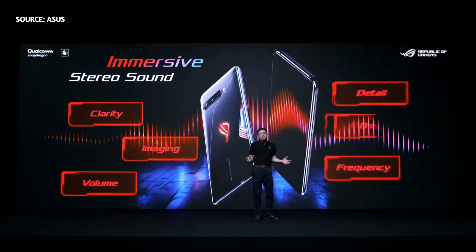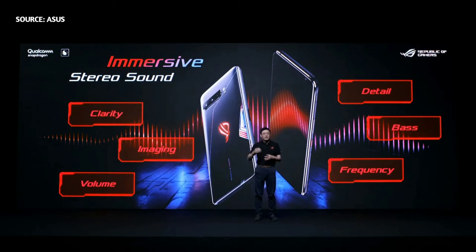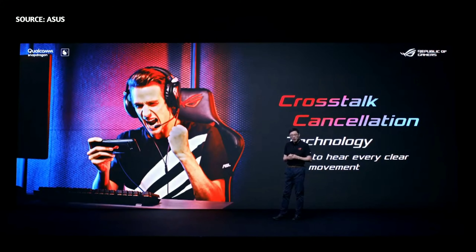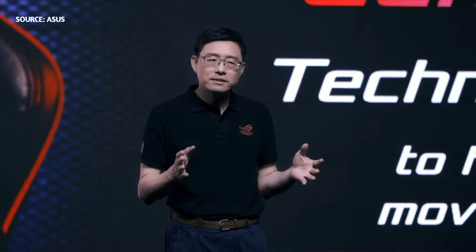This year we have expanded the audio features and created the exclusive game mode for LG Phone 3. Today's mobile gamers demand the best audio possible — volume, clarity, imaging, and frequency response are all key factors. The GameFX audio system delivers powerful and immersive gaming audio with dual front-facing stereo speakers, tuned in cooperation with renowned audio specialist Dirac. Cross-talk cancellation technology improves sound imaging, allowing gamers to pinpoint where a sound is coming from, giving them the edge in navigating different in-game environments.